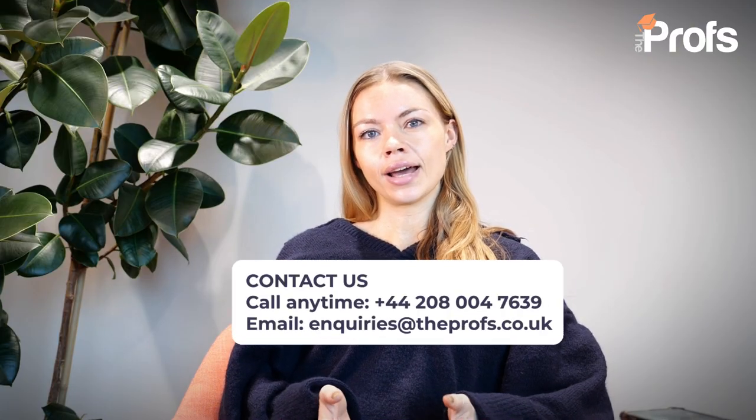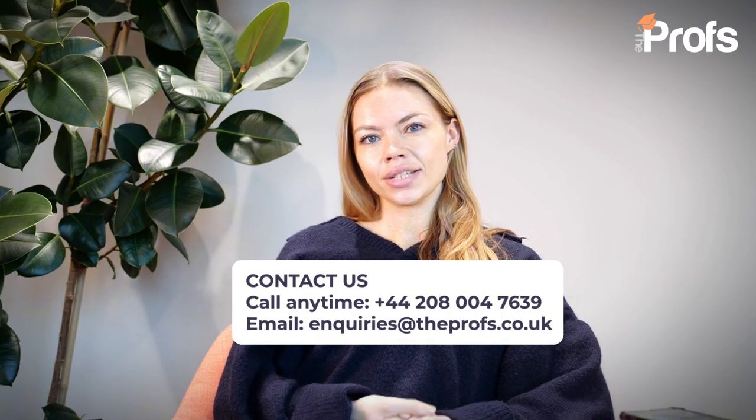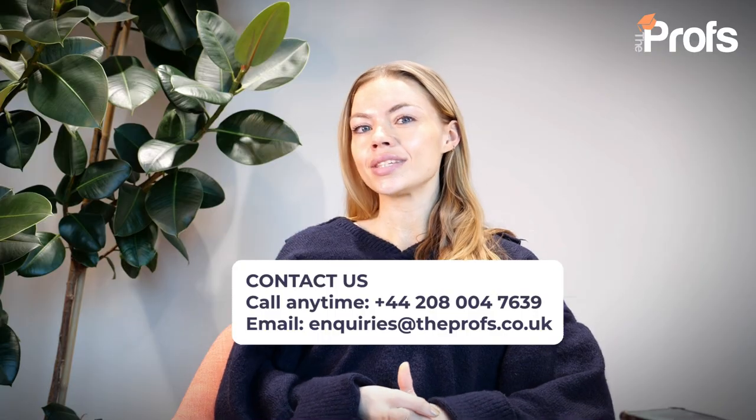If you feel like you would benefit from support, guidance, mentoring, or assistance in your application to King's College London, definitely reach out to our team — the details are on the screen now. We have many years of supporting students into the university of their choice, including King's College London for law.